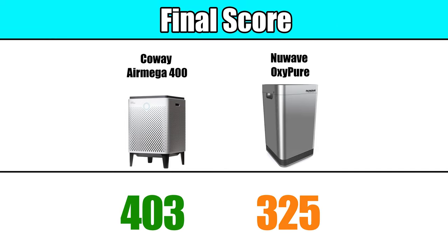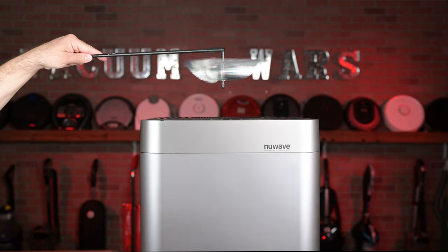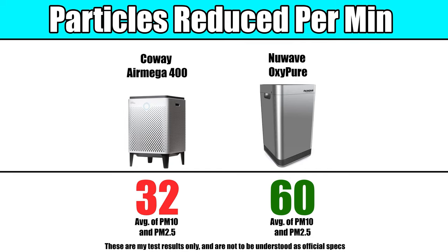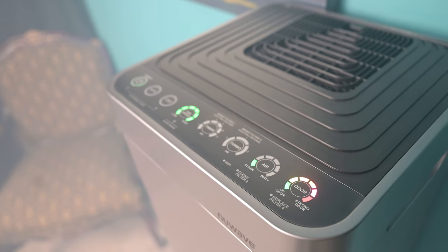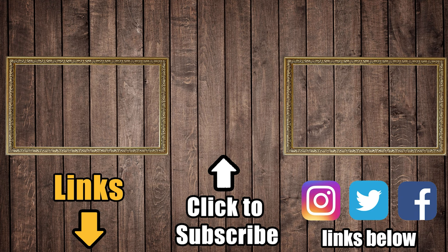Summing up the points from each round, the Coway AirMega secures the final lead in this competition due to its filter quality and better VOC performance. However, the New Wave OxyPure exhibited its strengths with super high airflow, amazingly good particle reduction speeds, better interface and features, and a useful app. So we can say both have strong merits that could easily be a benefit in your home. Links are in the description, and be sure to subscribe to Vacuum Wars before you leave. Thanks for watching.